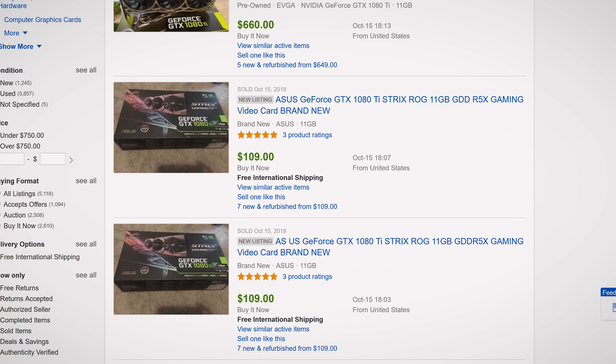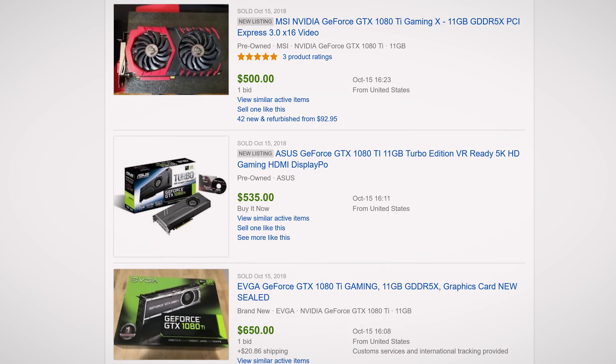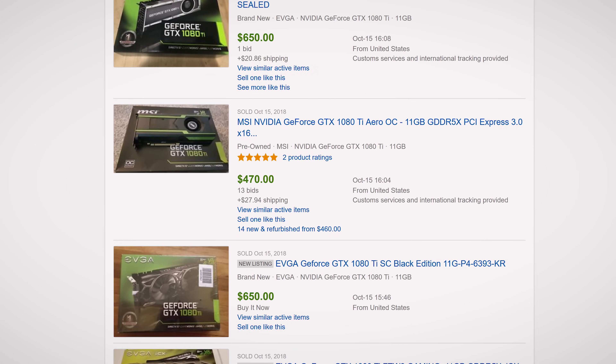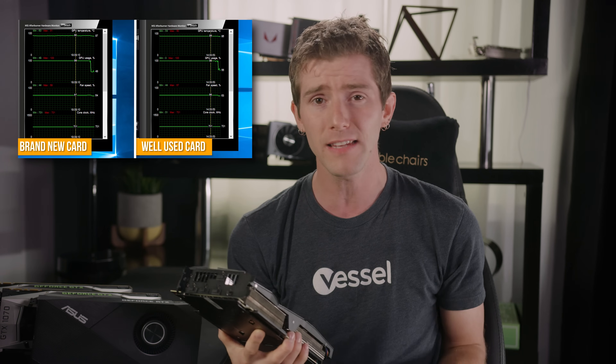Further complicating the matter is the used market right now. With the recent cryptocurrency mining crash, sites like eBay have been absolutely flooded with last-generation high-performance GPUs. Right now, 1080 Ti's — which perform more like an RTX 2080 in conventional games — can be had for the same price as an RTX 2070. And as we demonstrated in a previous video, a used video card might not carry any warranty, but it'll perform exactly the same after heavy use as it did when it was new.